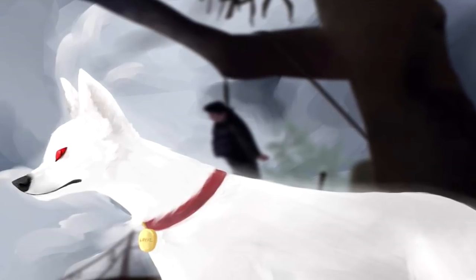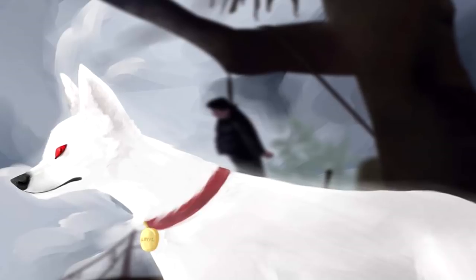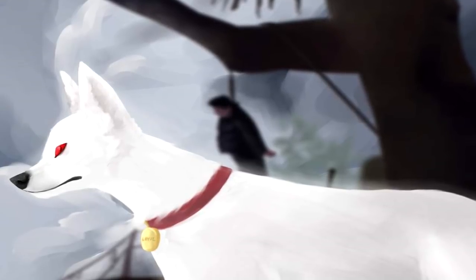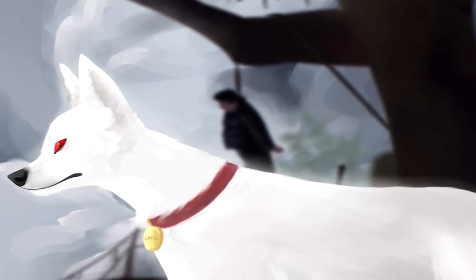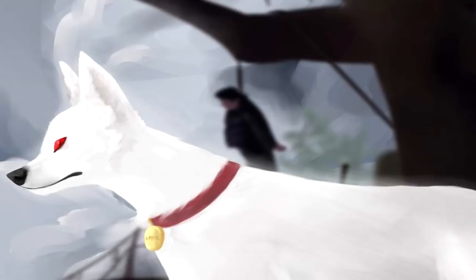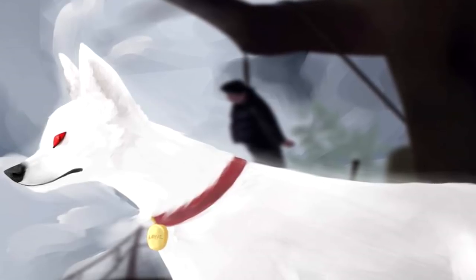A dog tag is affixed to a faded red collar around SCP-1111-1's neck. The tag reads: Loyal. Left alone, SCP-1111-1 lies down beneath Dash-2. It does not appear to sleep, or if it does, is able to do so with its eyes completely open. It does not eat, drink, or breathe.